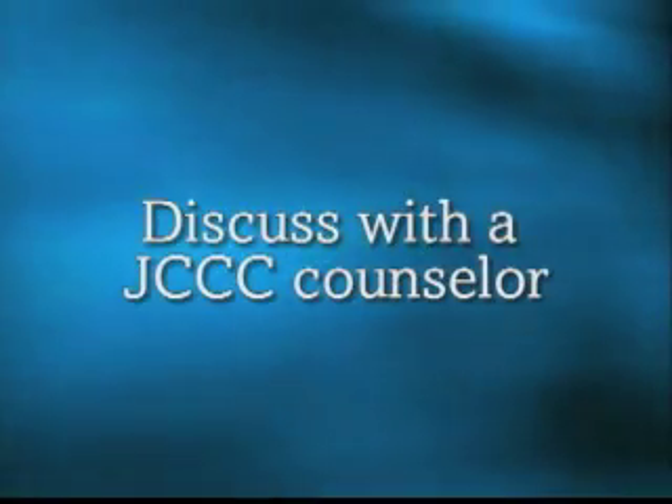Your six steps here at JCCC are as follows. First, discuss with a JCCC counselor the many options you have in selecting a college or university with a school of education which prepares elementary or early childhood education or secondary education majors.